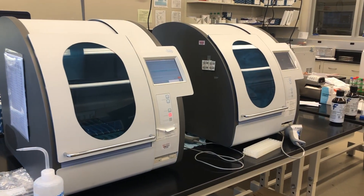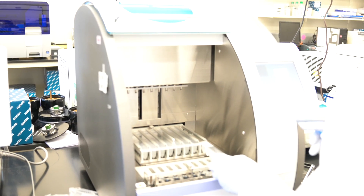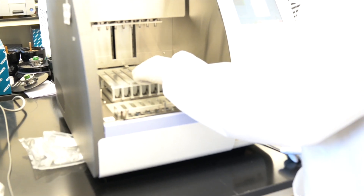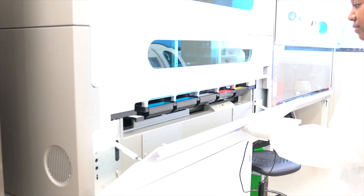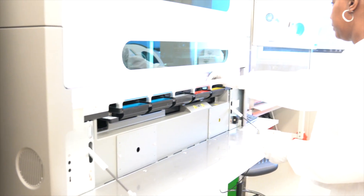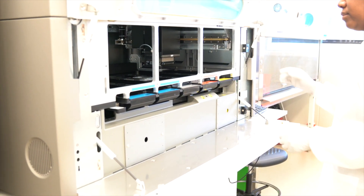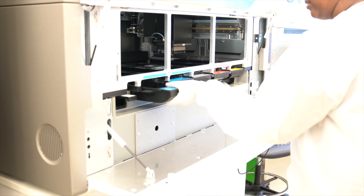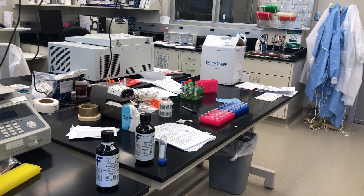Once we take the sample out from the actual container that it came in, we load it on our extraction systems. We have two small systems that can extract eight samples at a time. The extraction normally takes about an hour for those 16 samples, or we have a larger version of this automated platform that can extract 96 samples in about an hour. These instruments give us a high throughput of sample volume so we can continually extract samples throughout the day as the testing is needed.